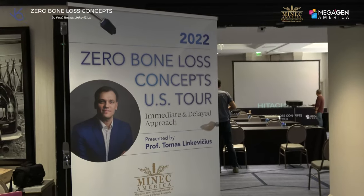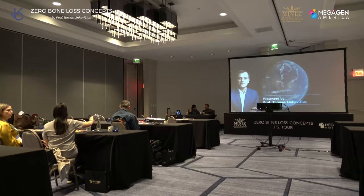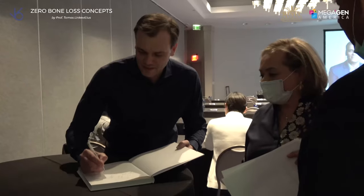What Thomas does is he incorporates everything from a surgical and restorative standpoint. So whether you're a surgeon who only places implants, or whether you're a restorative doctor who only does restorative, or whether you do both aspects of it, there's all the connection.